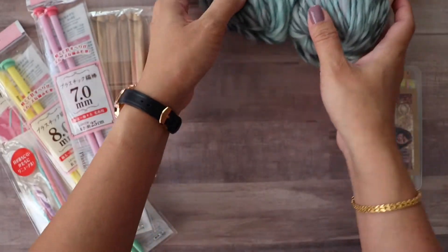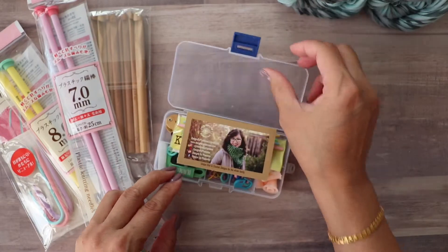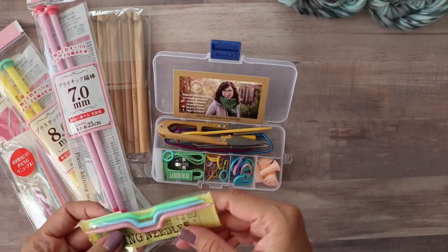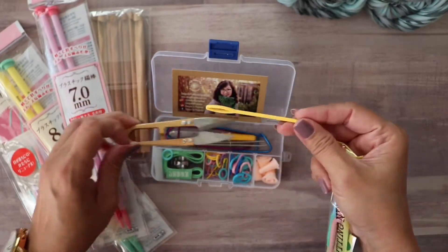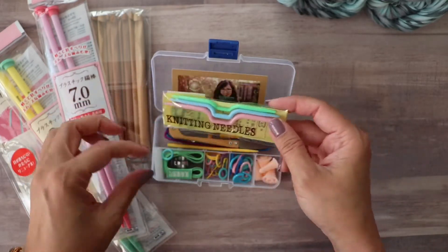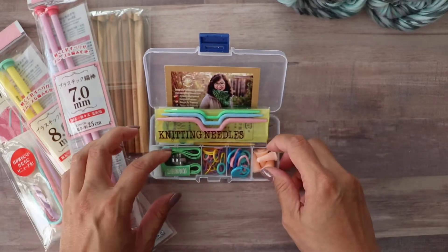You also get a knitting kit — basically a tool kit. It has scissors, yarn needles, stitch holders, cable needles, stitch markers, needle tips, and a ruler. It's great for on-the-go.